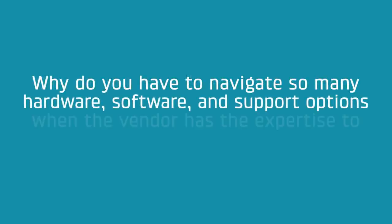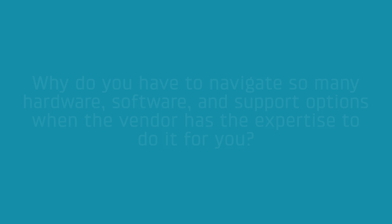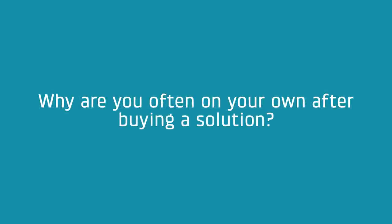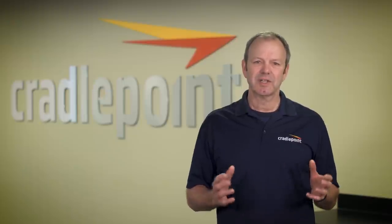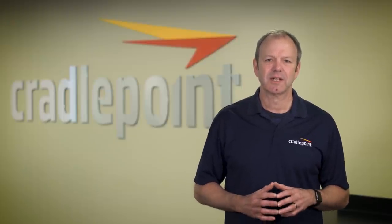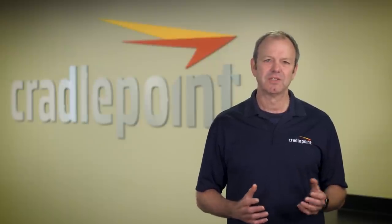So why do you have to navigate so many hardware, software, and support options when the vendor has the expertise to do it for you? And why are you often on your own after buying the solution to make sure it works for you? To obtain the agility, elasticity, and security needed, our customers are looking for essential functionality through all-in-one solutions that are simply deployed, managed, and supported.